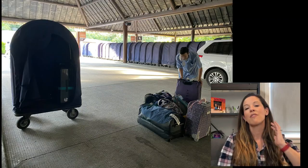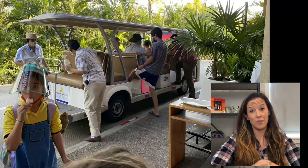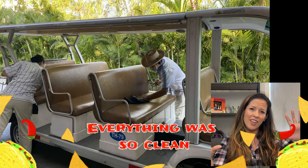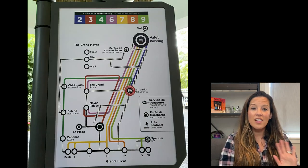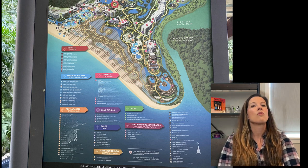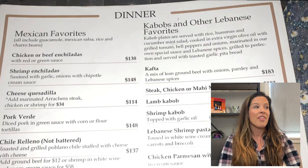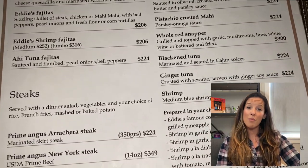The Vidanta resorts have a basic level called the Sea Garden, which is still fine and worth the money if you're on a budget. In Nuevo Vallarta, the Sea Garden is located off to the side of the main resort and has gorgeous ocean views. It's really close to the Nueva Vallarta marina, which has great affordable restaurants - I recommend Eddie's and Barracuda, and they're walking distance.